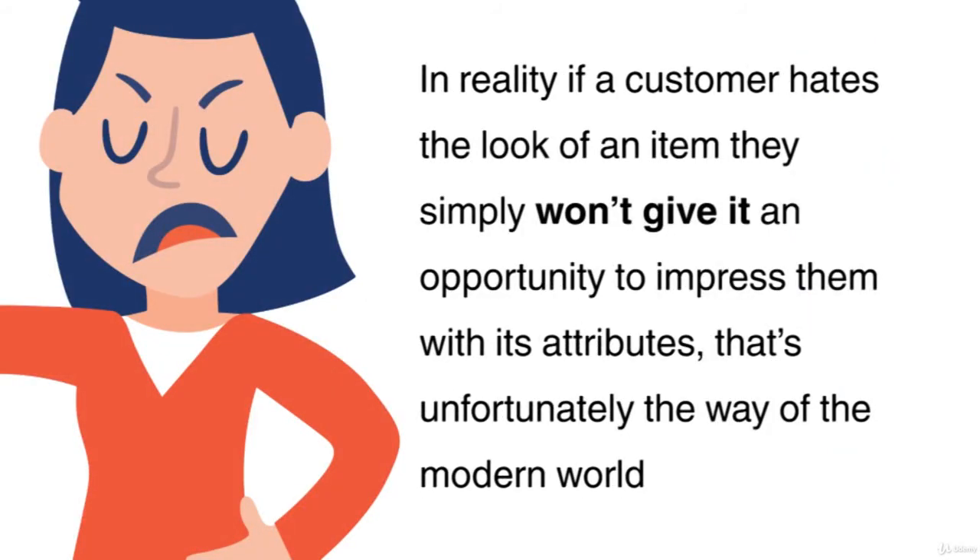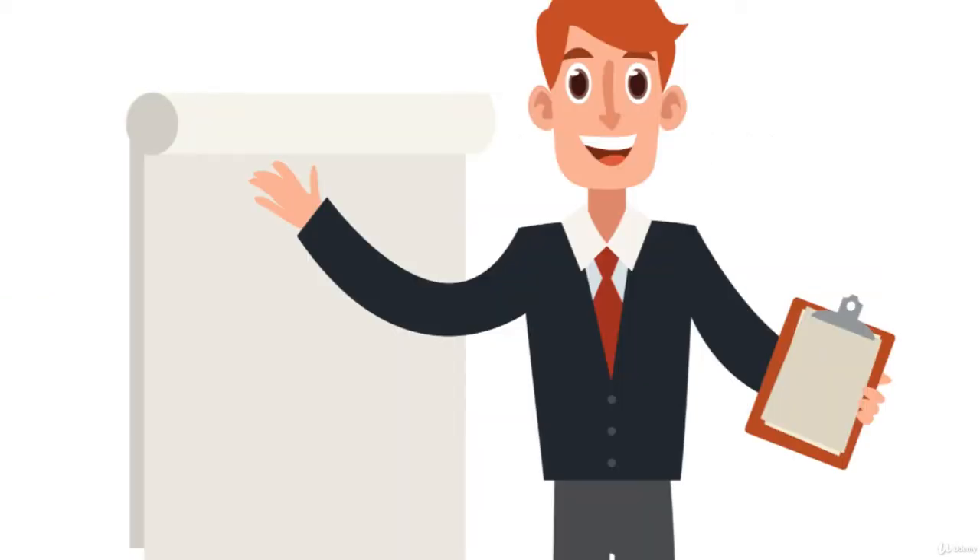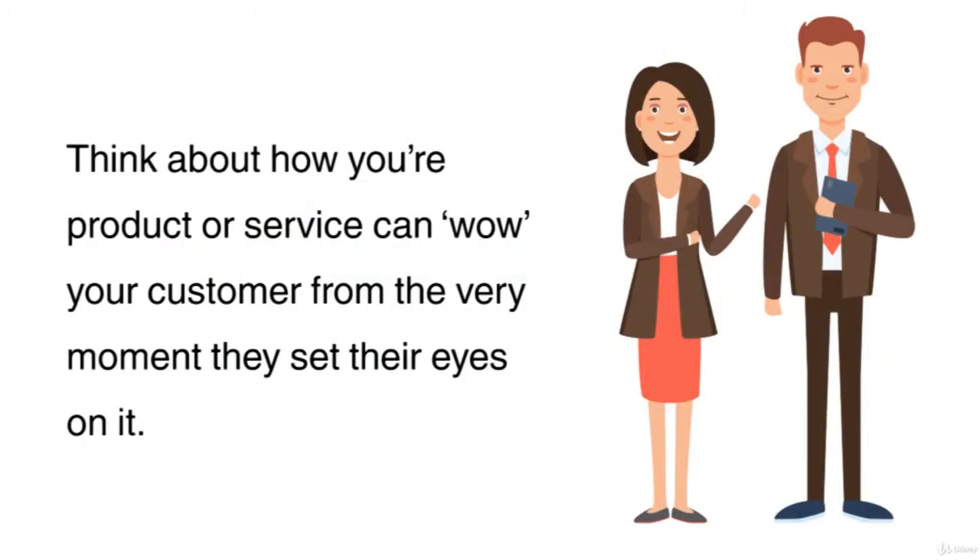In reality, if a customer hates the look of an item they simply won't give it an opportunity to impress them with its attributes. That's unfortunately the way of the modern world. People have short attention spans and are increasingly becoming more and more impatient. Think about how your product or service can wow your customer from the very moment they set their eyes on it.